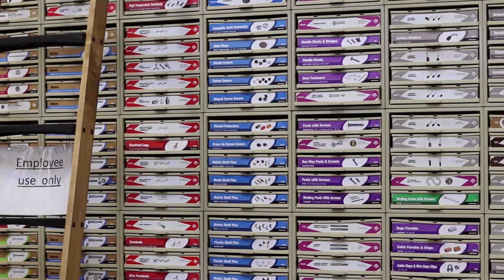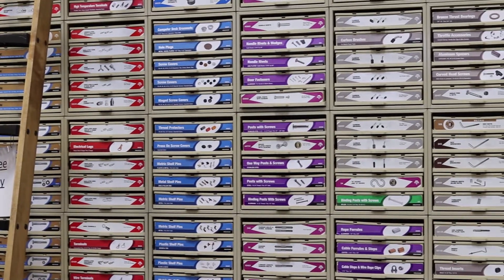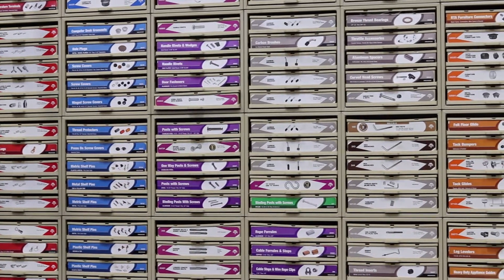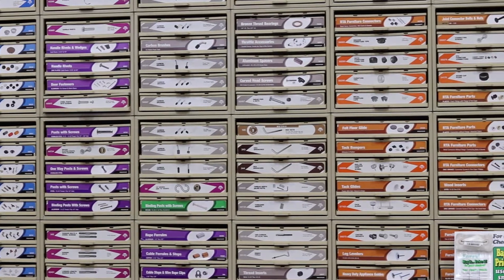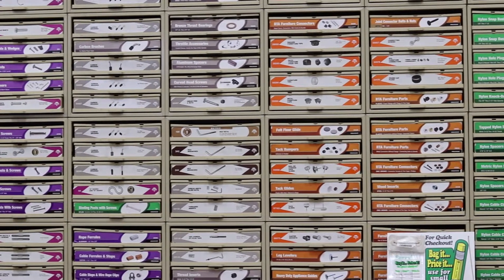If you can't find what you're looking for, Ace has a helpful staff to find those hard-to-find items in the display here. So from your basic fasteners — grade 2, grade 5, grade 8, metric, anchor products as well — we've got you covered, but we also have an awesome selection of specialty hardware items.